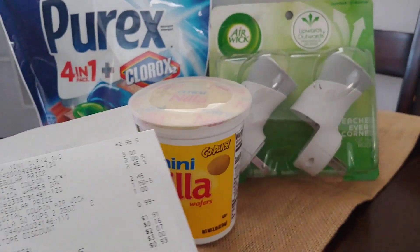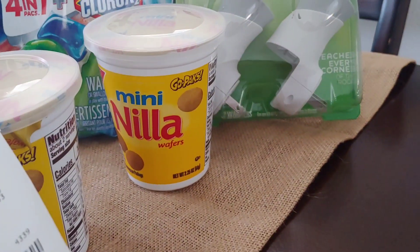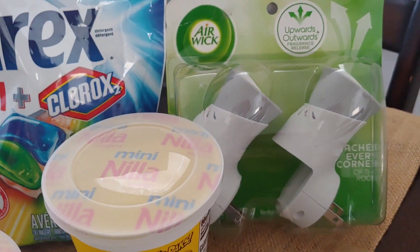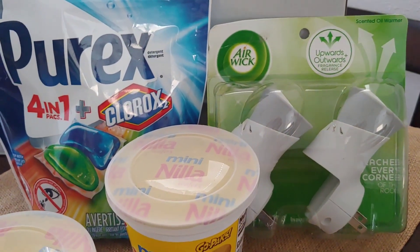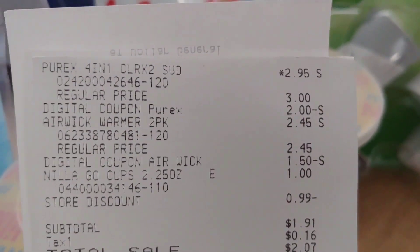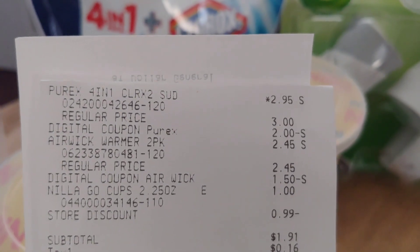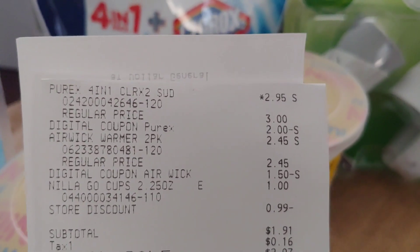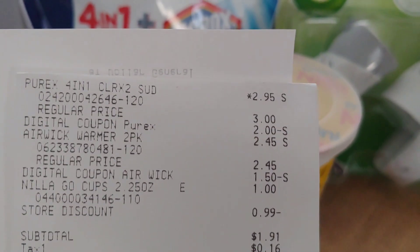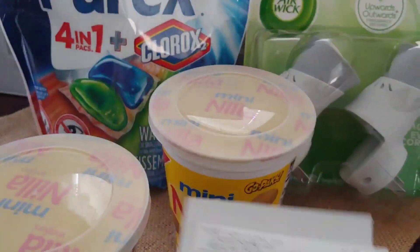Here is the Purex — those are $0.95 with the $2 digital. Another wafer pack. I also ended up picking up these Airwick plugs. I haven't been able to find the single ones, but this one was just laying there so I went ahead and picked it up. The $1.50 digital did attach. I paid about $0.95 this time for that. With the one penny wafers, my subtotal was $1.91 with a savings of $4.49.